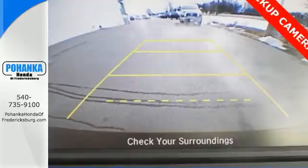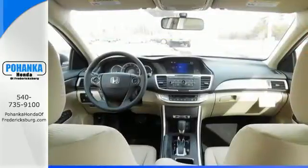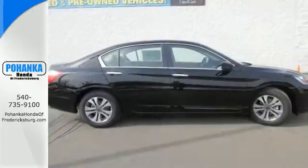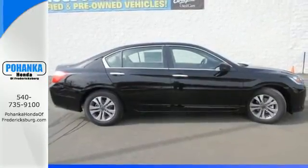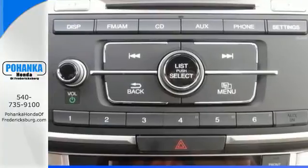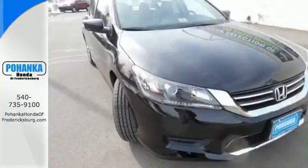It features an eco-assist system, active sound control, a rear view camera, vehicle stability assist, and an intelligent multi-information display with an 8-inch high resolution screen. Year after year, the Accord is showered with awards and praise.